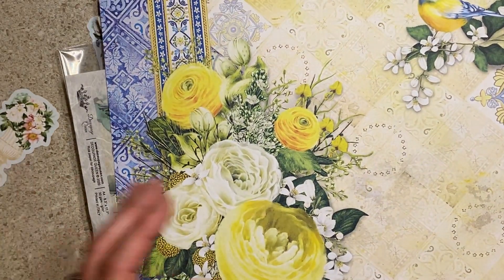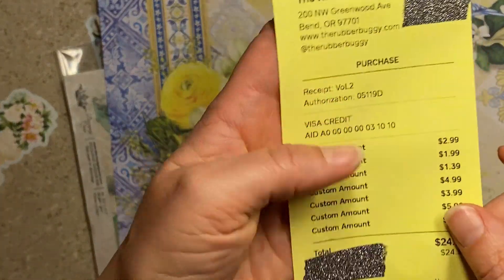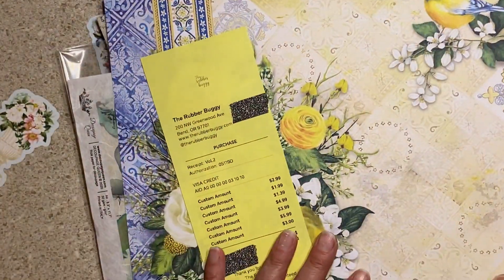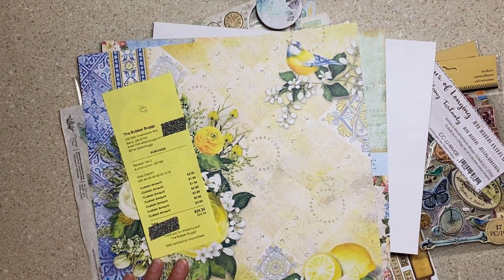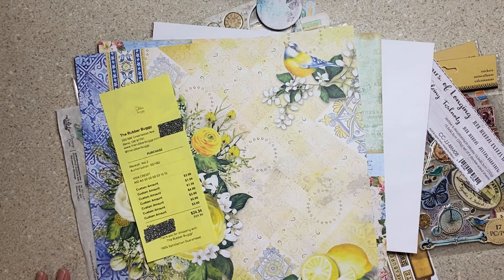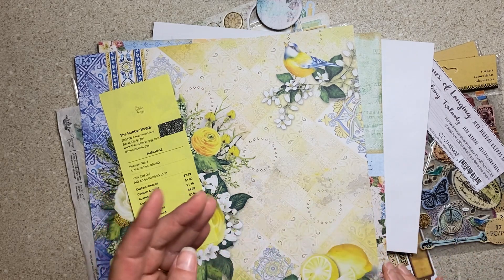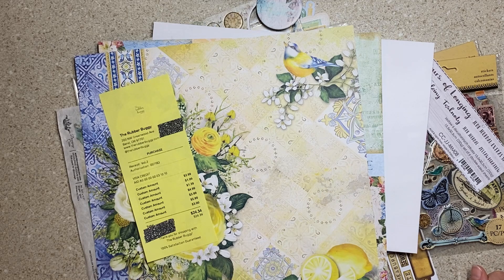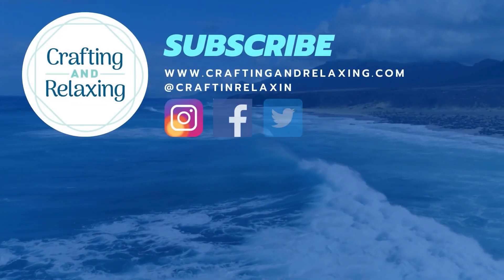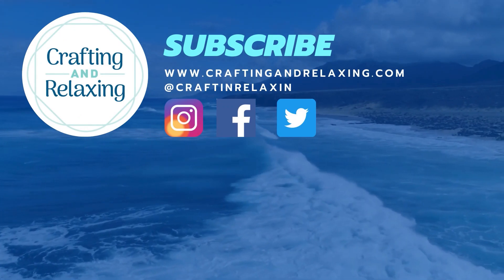I will put the website and stuff in the description too so you don't have to find it. Thanks so much for watching. Be sure to support your local stores. And if you think you don't have a scrapbook store, a creative reuse store, a mixed media store, maybe you should check out your art stores. They might be stocking something — they do not advertise, it's all word of mouth. So be sure you're looking carefully. Thanks so much for watching. Bye-bye.